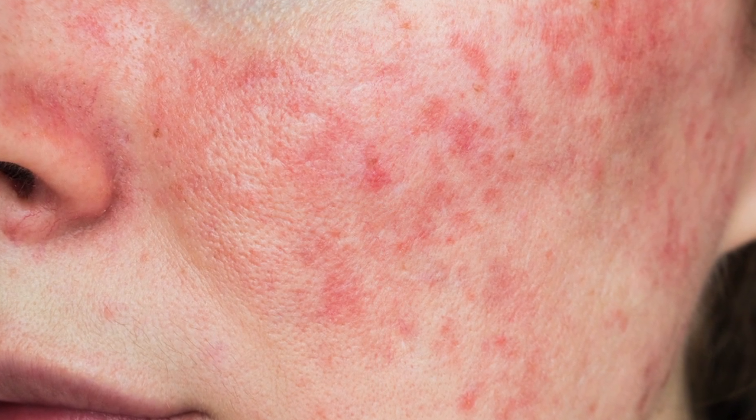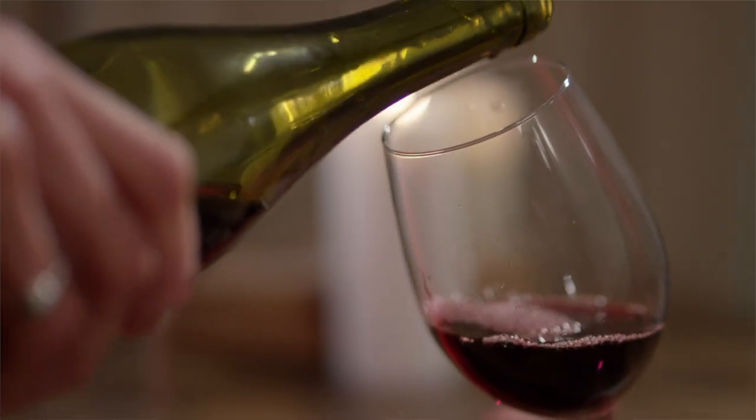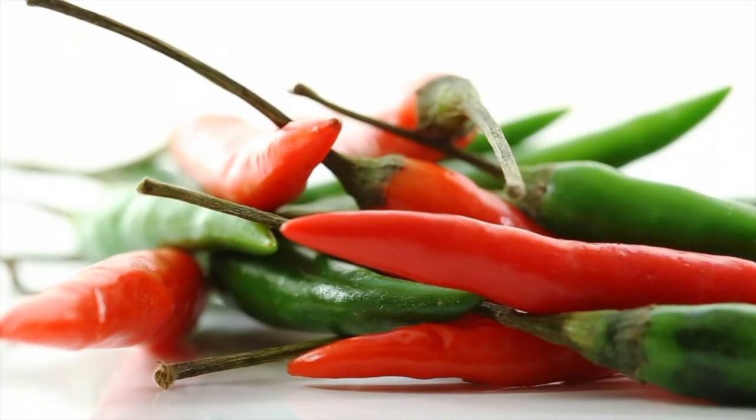Rosacea tends to start around middle age, in cycles, and is usually triggered by sun exposure, heat, stress, red wines and other alcohols, caffeine, and spicy foods.